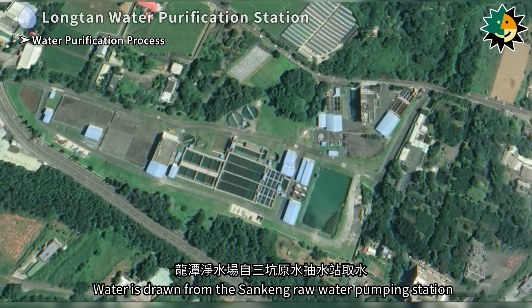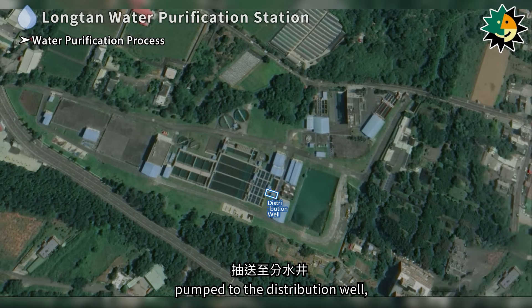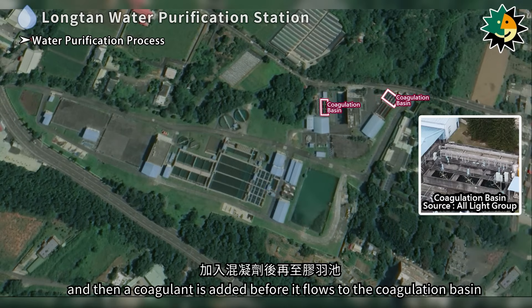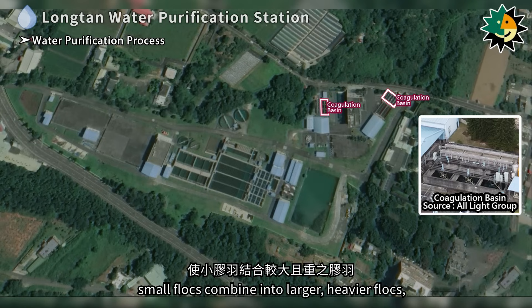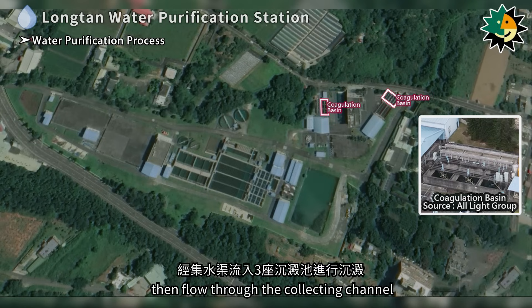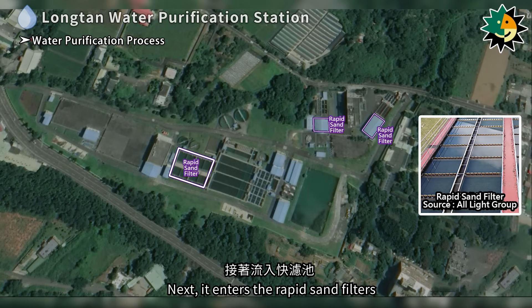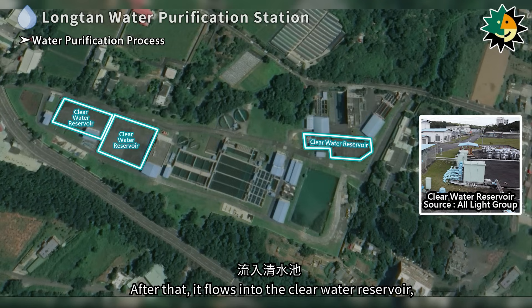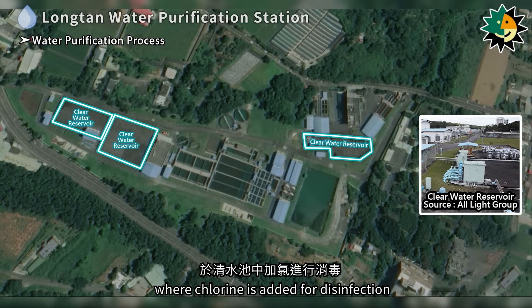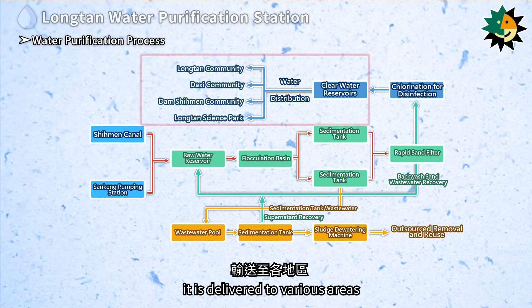Water is drawn from the Sankang raw water pumping station to the Longtan water purification station, pumped to the distribution well, and then a coagulant is added before it flows to the coagulation basin. Through stirring by the flocculator, small flocks combine into larger, heavier flocks, then flow through the collecting channel into three sedimentation tanks for settling. Next, it enters the rapid sand filters to filter out small impurities and microorganisms. After that, it flows into the clear water reservoir, where chlorine is added for disinfection, and is delivered to various areas through the Longtan and Daxi water distribution systems.